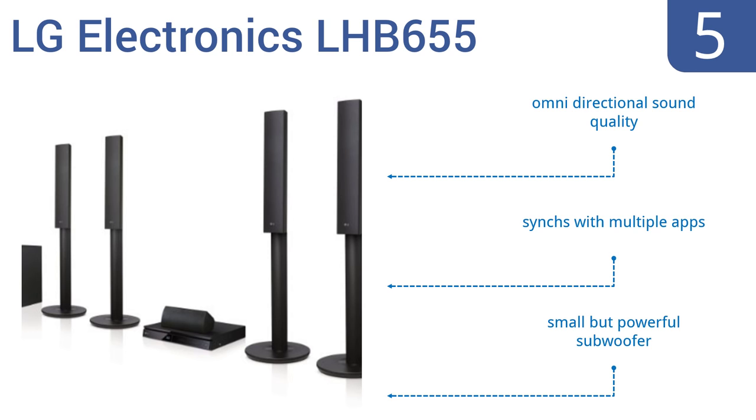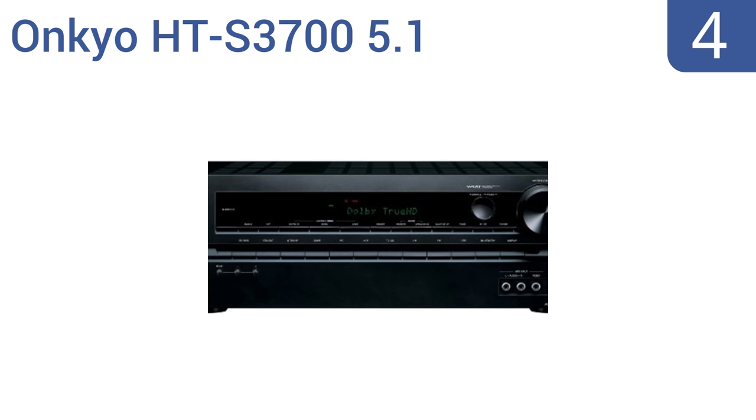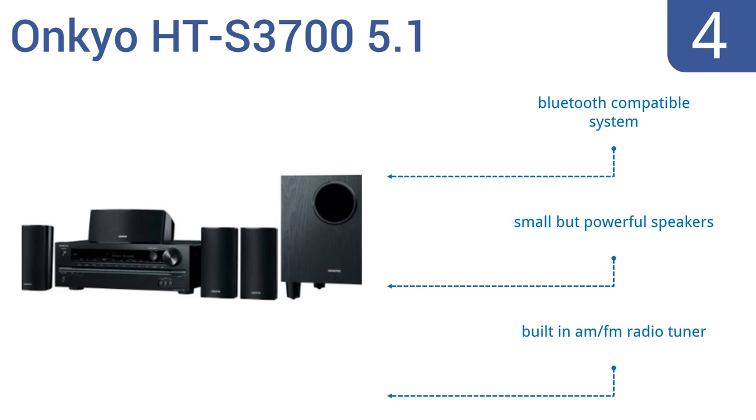Halfway up our list at number 4, the Onkyo HDS 3700 5.1 channel home theater receiver speaker system will surround you with lifelike sound, placing you in the middle of the movie, the game, or the music. Hook up almost any device you want via USB or HDMI cable. It's Bluetooth compatible and includes small but powerful speakers and a built-in AM FM radio tuner.